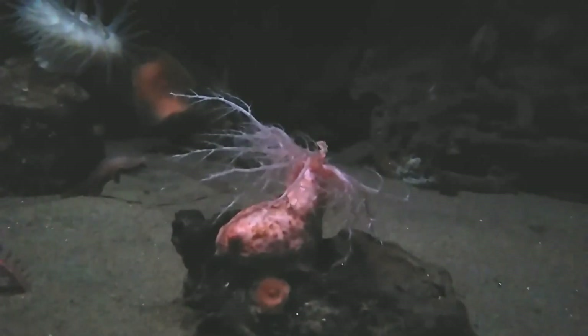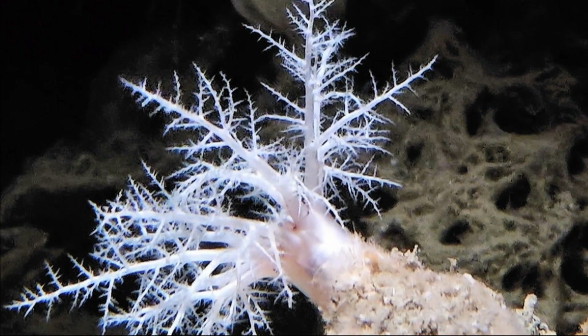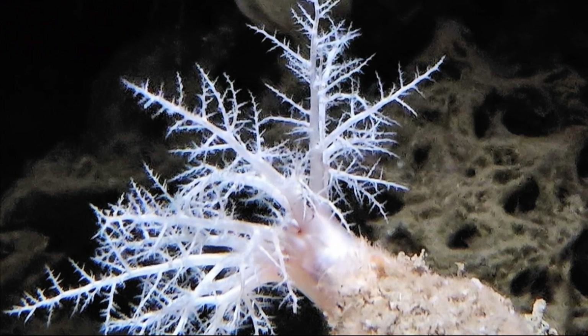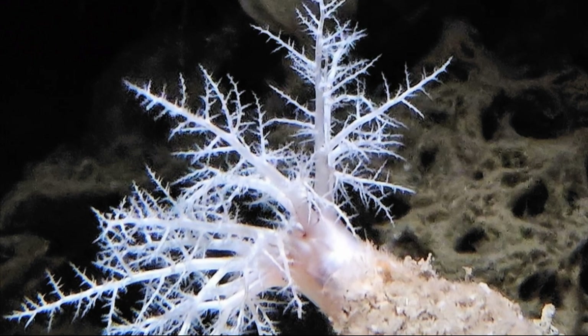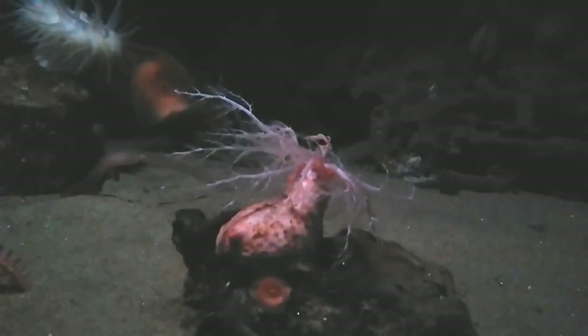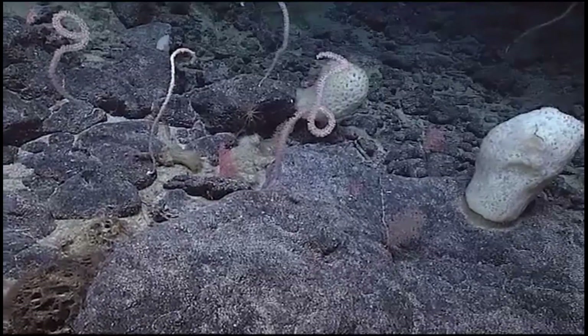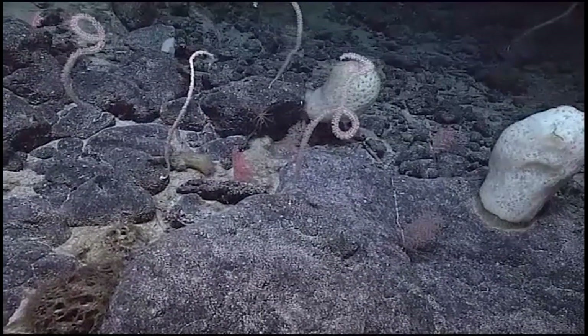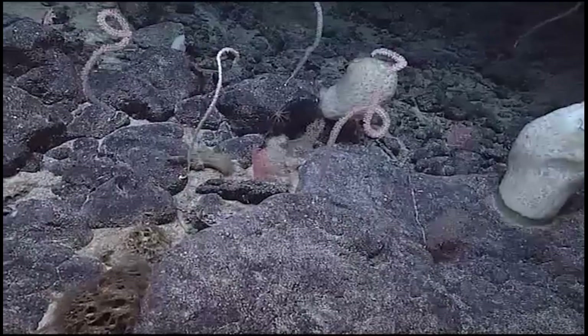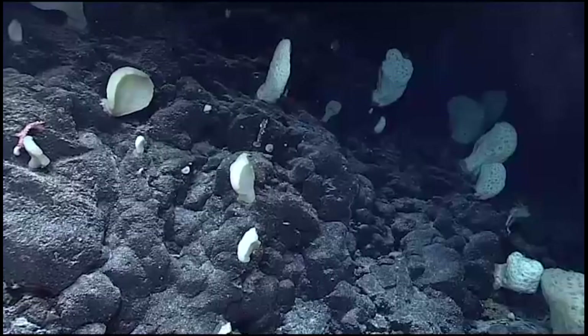They are suspension feeders. To feed, they unfurl their crown of long, finely branched tentacles into the water column. These tentacles are covered in sticky mucus, designed to snag tiny plankton and bits of organic detritus drifting by. The food-laden tentacles are swept into the mouth. Microplastics, unfortunately, are similar in size to the organic material these animals consume, making it difficult for them to distinguish food from harmful debris.